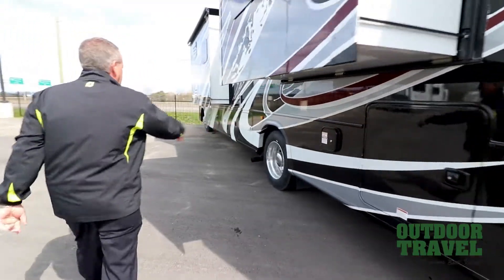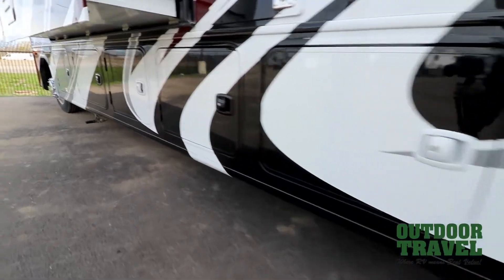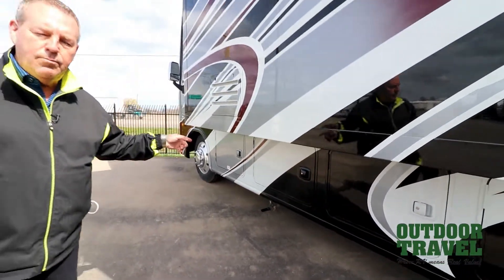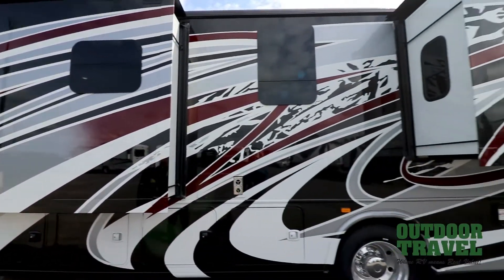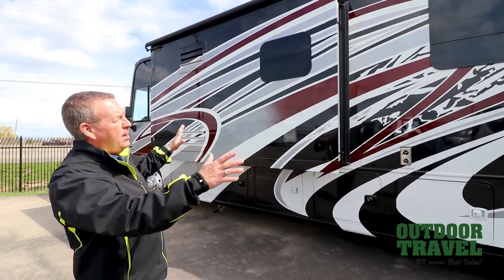Moving up to the front, there are lots of storage compartments all along the edge and you also have a 5500 kilowatt generator on board. It's a gas generator. This is full body paint, so this is a beautiful unit. The color they call it is ruby, and this is all full body paint.